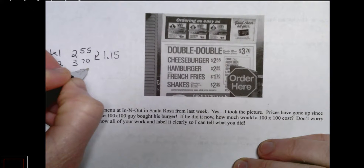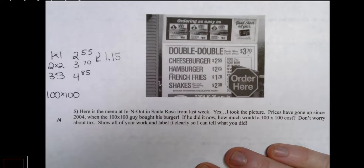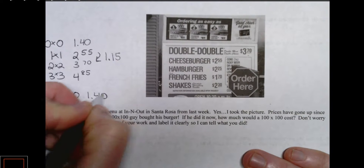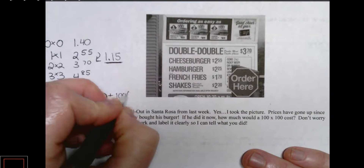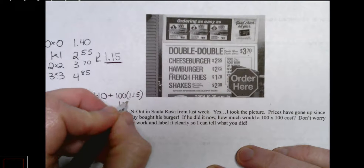We need to figure out how to get to a 100 by 100. We could keep adding until we got to a hundred, but that would not be very efficient. One approach: figure out what a zero by zero would cost — meaning no patties and no cheese. We subtract a dollar fifteen from two fifty-five and get one dollar and forty cents. So a 100 by 100 would be the base price of one dollar forty plus one hundred times one dollar and fifteen cents. Working that out: one hundred fifteen dollars plus one dollar and forty cents equals one hundred sixteen dollars and forty cents.